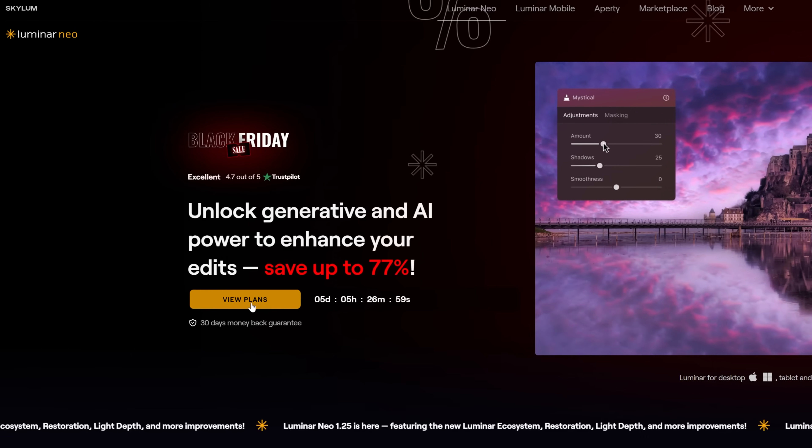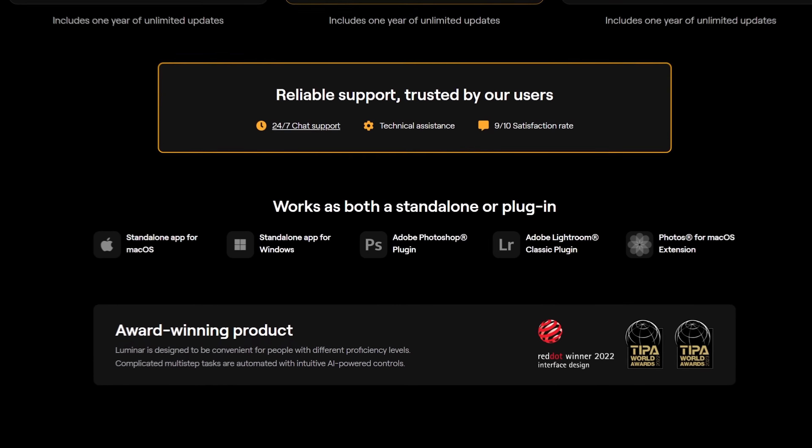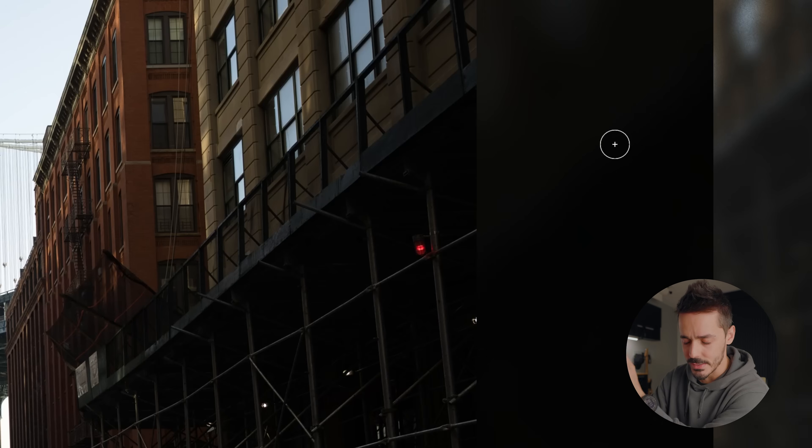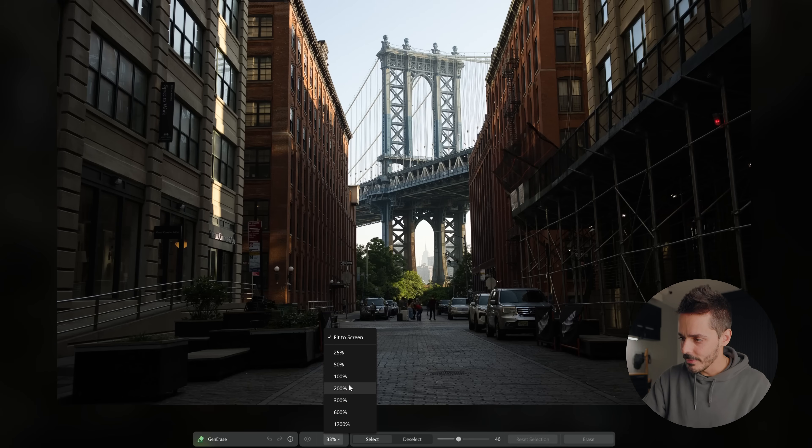Some photo editing software makes you pay a monthly subscription or extra for AI credits, but with Luminar everything is included in a one-time price, and right now it's on sale — so check it out in the link in my description. What I want to show you is their Gen Erase tool, because if you've ever been to a popular photo spot, you know you get tourists and photoshopping them out is not the easiest thing to do.